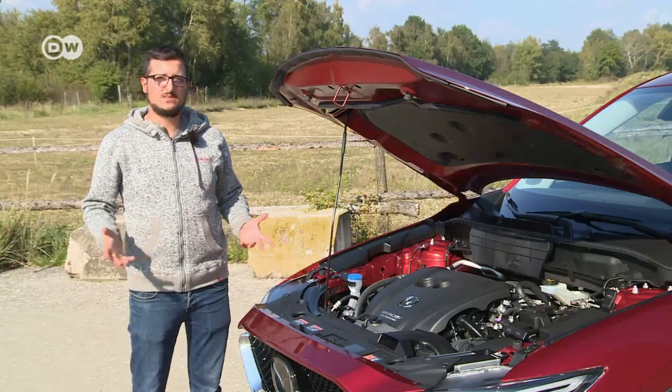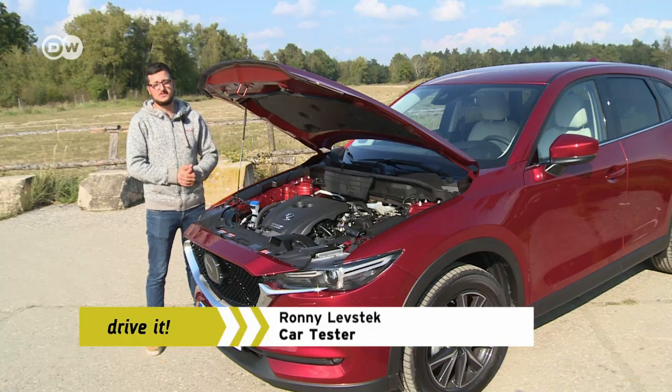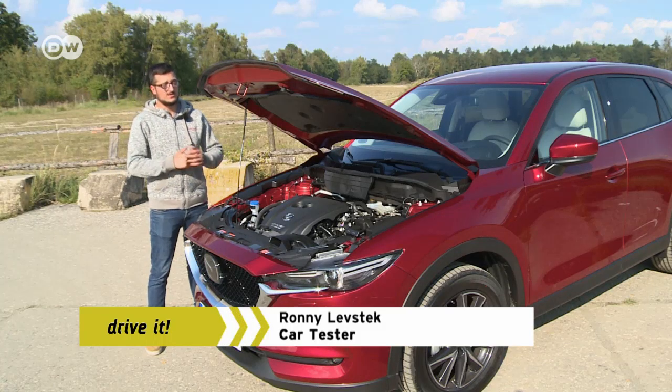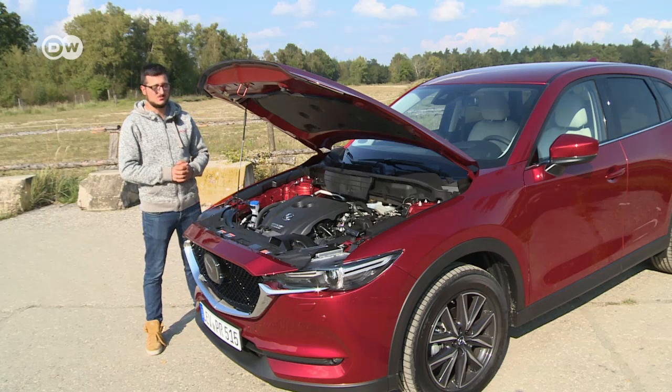Ronny Levstick says Mazda has added a high-quality gasoline engine to its range, which puts out 143 kilowatts of performance. And Ronny points to another new highlight: automatic cylinder deactivation.